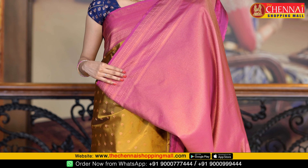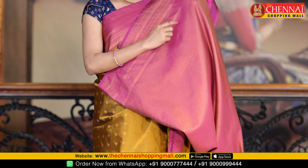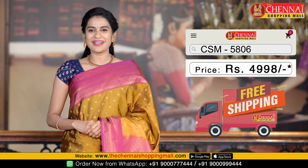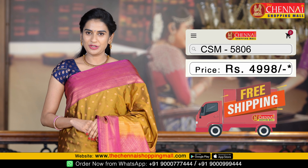This is the blouse — a contrast blouse, brocade blouse, with copper zari. Dots design along with the border. Saree code is CSM 5806 and saree price is just Rs. 4998.